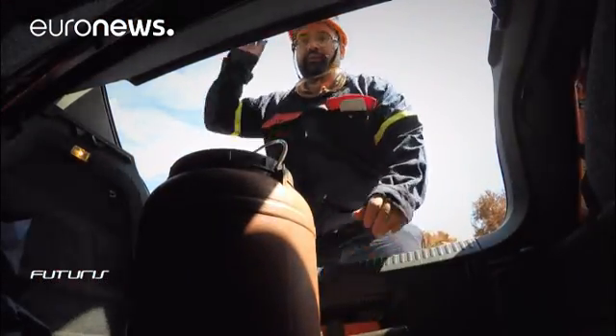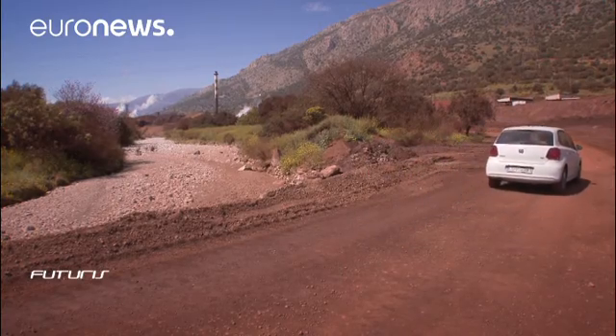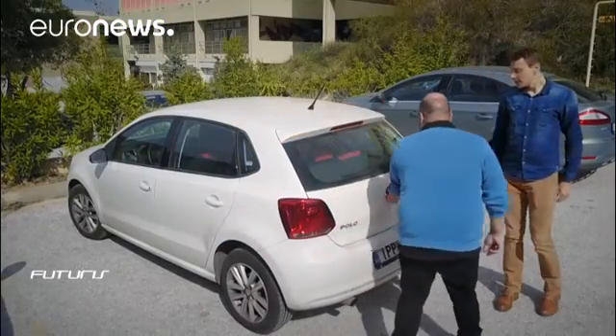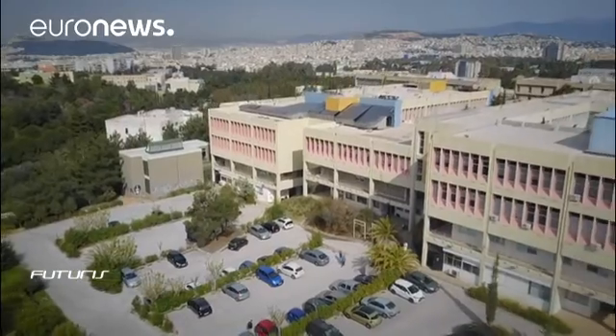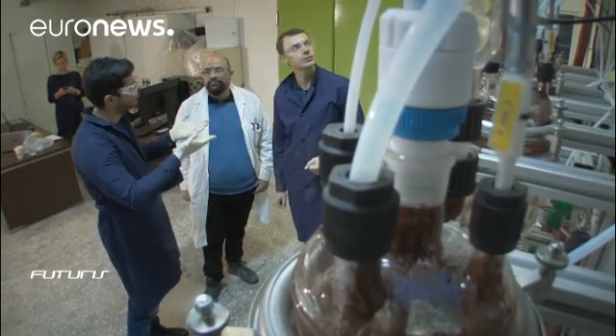What is needed is a cheap and clean way to extract these coveted elements. It's one of many goals of a European research project that looks to alleviate Europe's total dependence on imported rare earths. Engineers in Athens have developed a simple method to dissolve and remove rare earth elements from red mud.